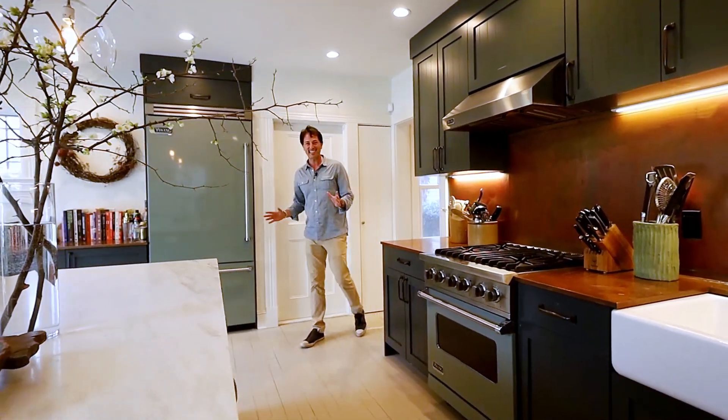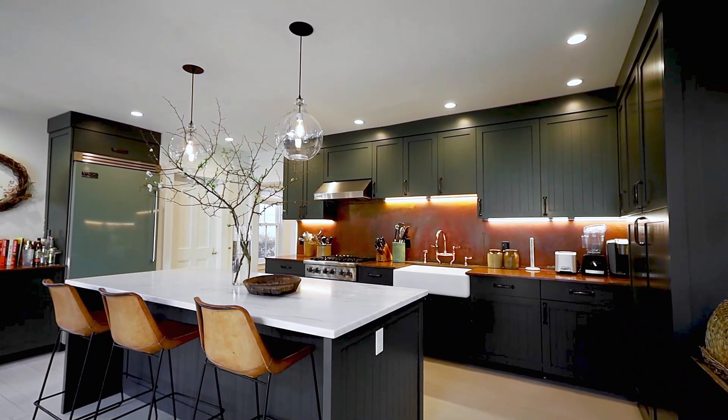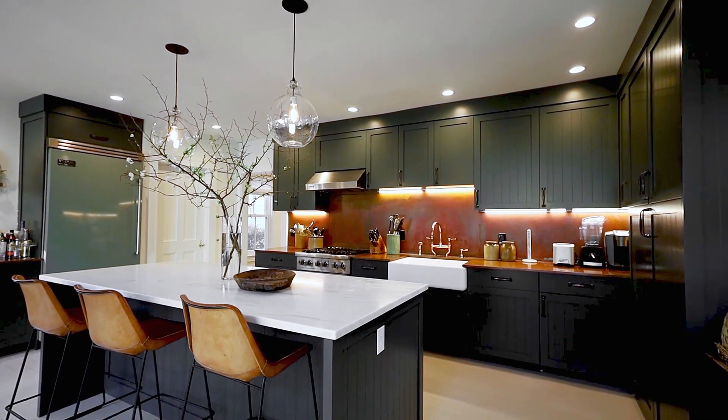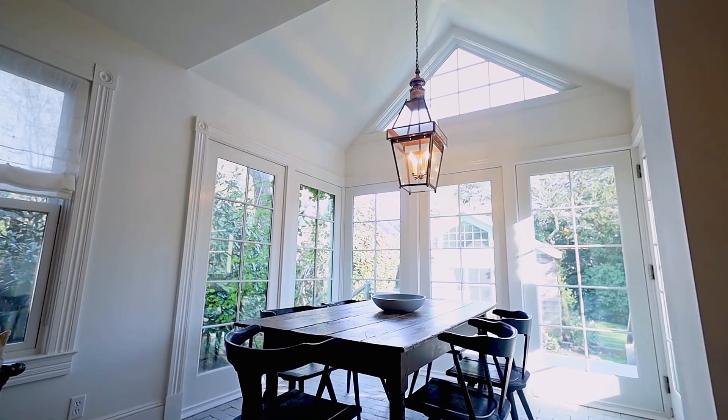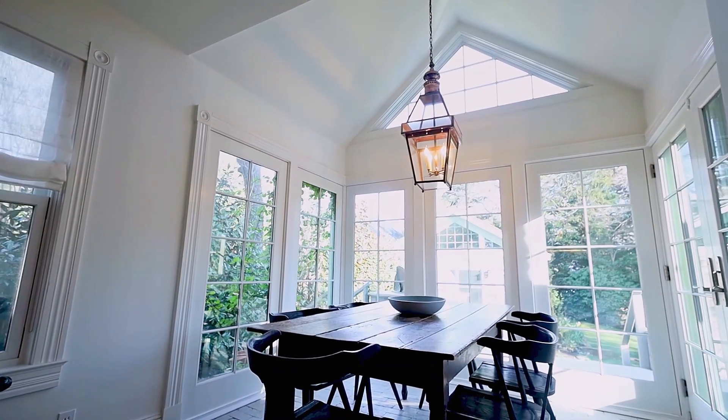Look at this fantastic kitchen, the centerpiece of trifecta living, where your dining, your entertaining, and your cooking are all within reach. This light-filled dining room was once a historic greenhouse.